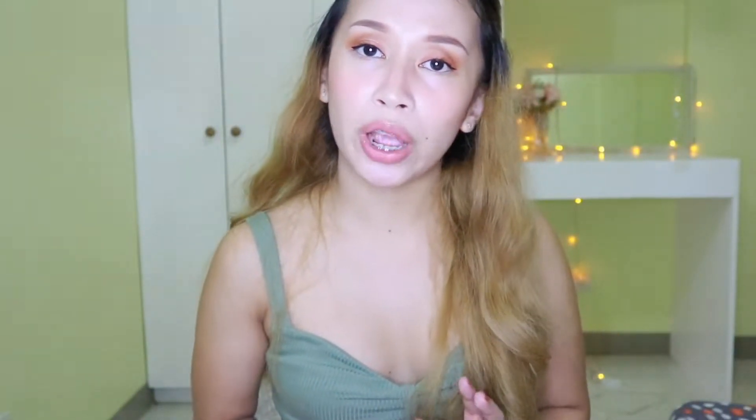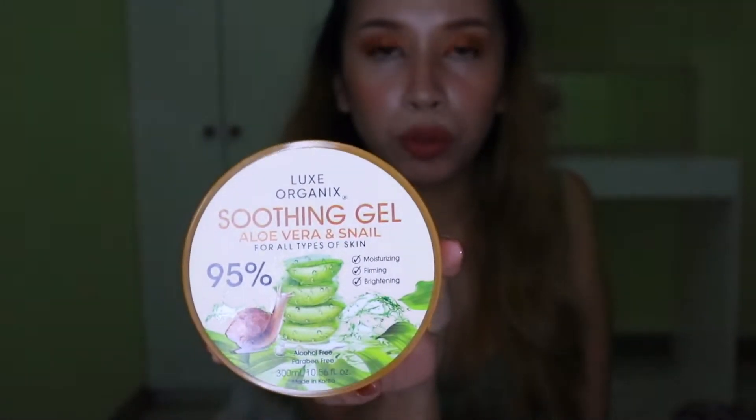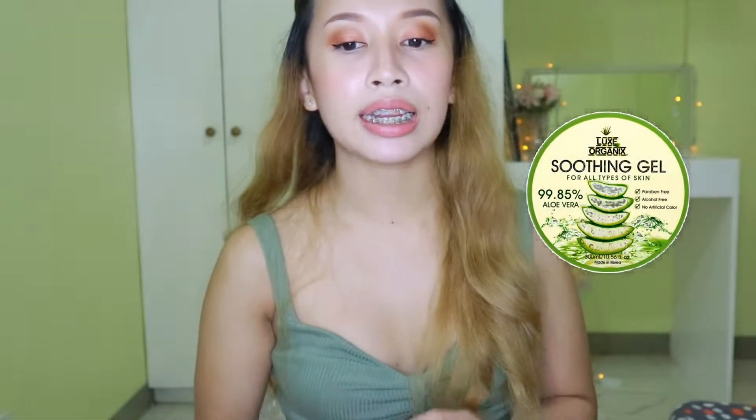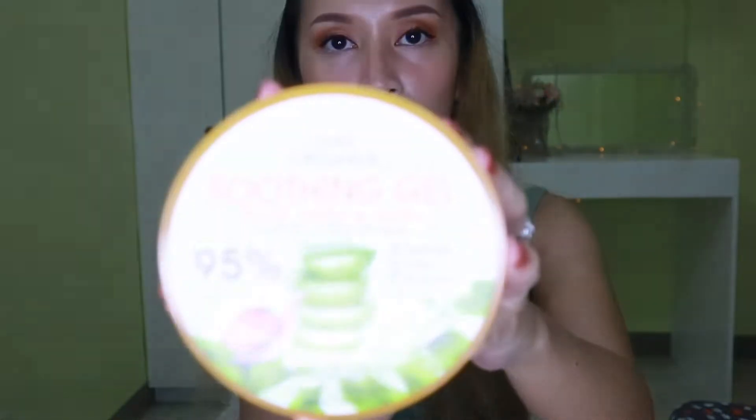Right now, the first product that I will be introducing is the Lux Organics Soothing Gel. This is the second variant — I had the green one previously. I've been using it for a year and after the new one came out, I just wanted to have it right away. It has so many positive feedback and reviews. This product is really nice on the skin — it's not harsh and it feels like you're not putting anything at all. It's that mild, and if you have very sensitive skin like me, I suggest you buy the aloe vera with smell.